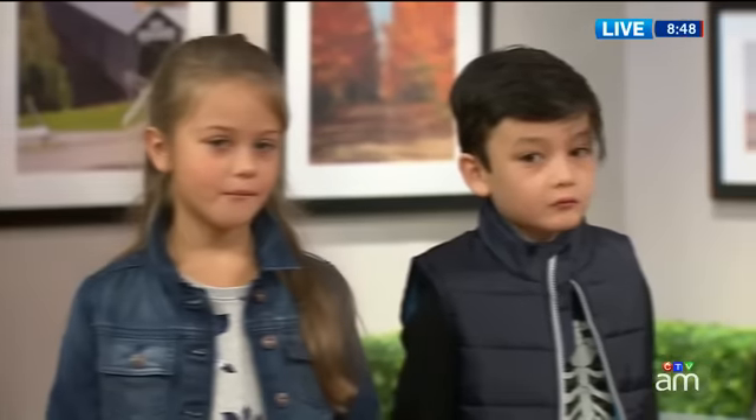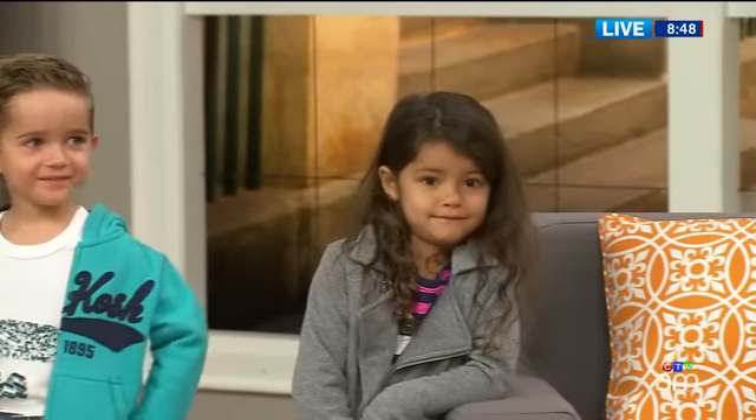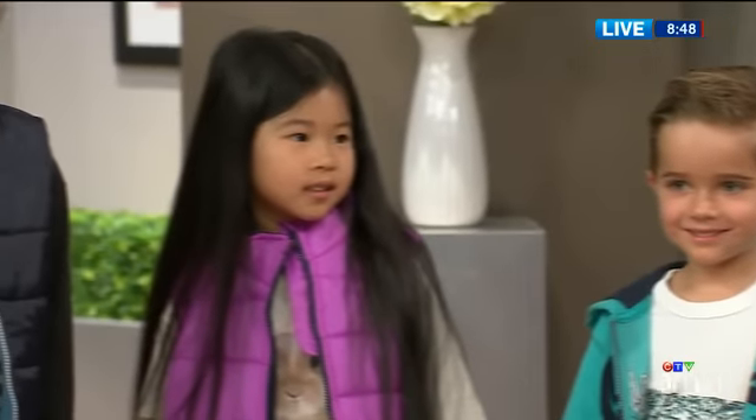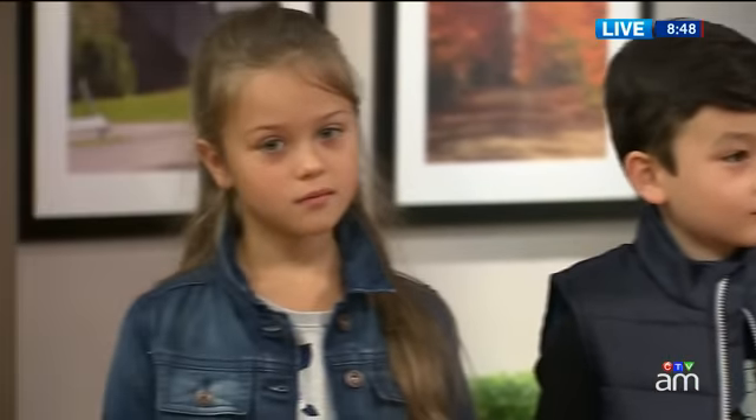Thanks, guys — you all look fantastic, thanks for coming in this morning, so early! They look good, don't they? Are you looking forward to school? Well, you've got a few days left. Making new friends? New clothes? New clothes, definitely. Anyway, thanks very much for coming in.